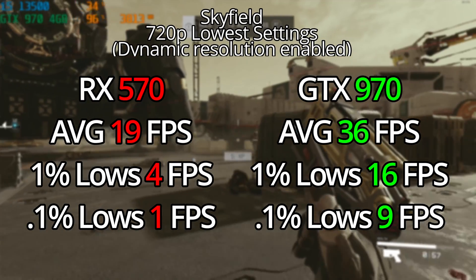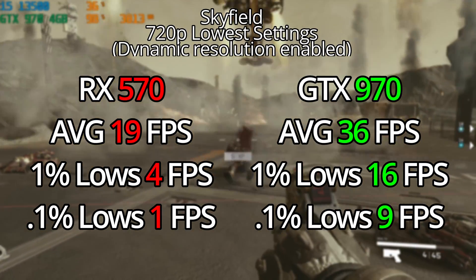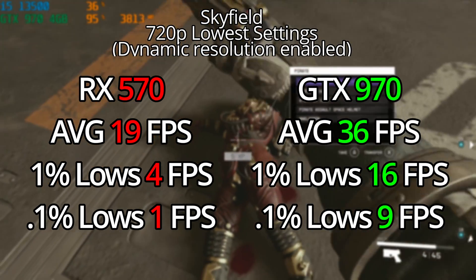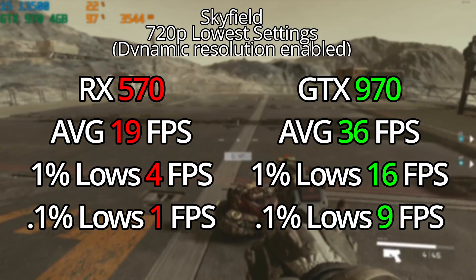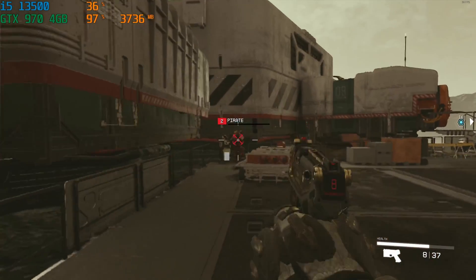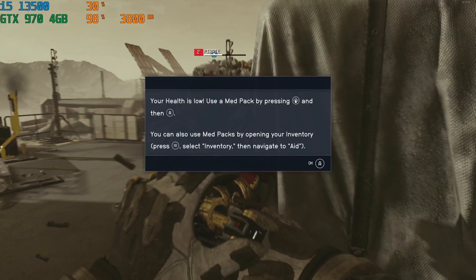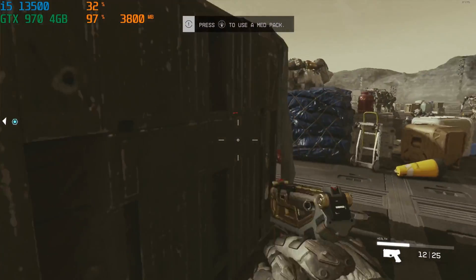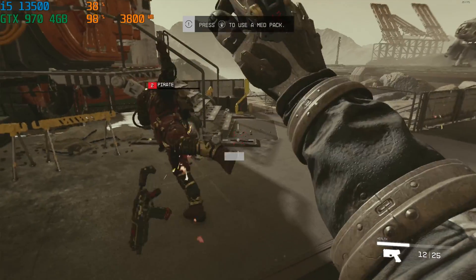The GTX 970, on the other hand, had an average of 36 FPS — a lot more than the RX 570. Even though these two GPUs technically have the same performance, the 970 had almost double the FPS, with 1% and 0.1% lows of 16 and 9 — still below average, but honestly, if you were on a very tight budget and just had to play Starfield, you could technically get away with playing it on a 970. I was thoroughly shocked.